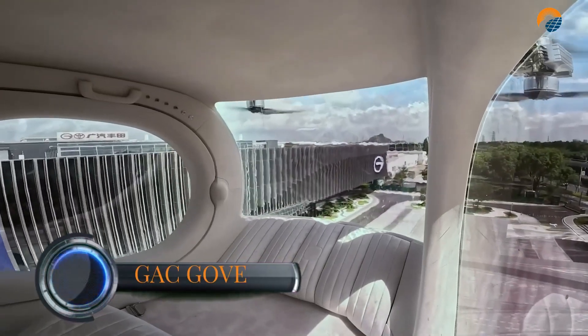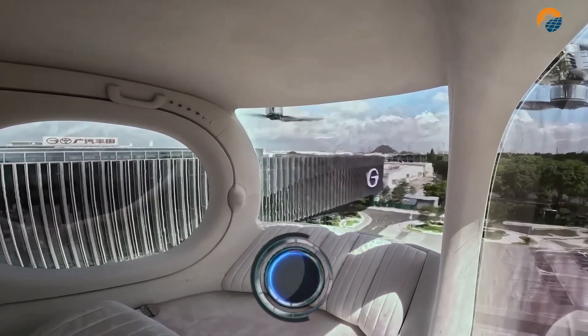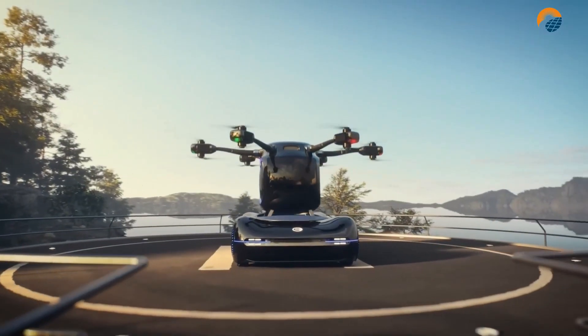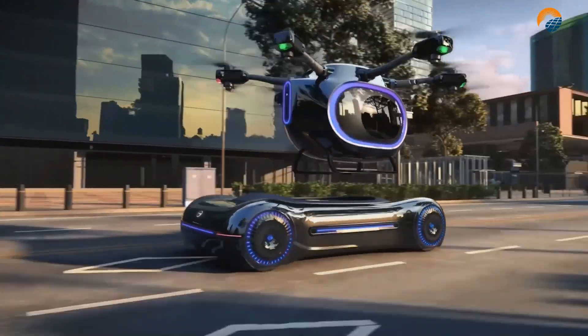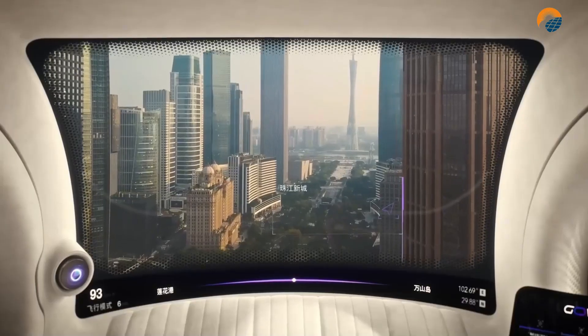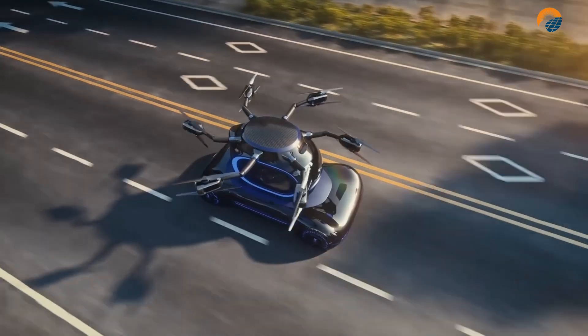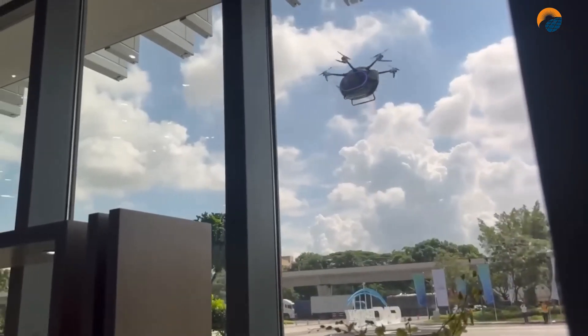The GAC Gov — which stands for Guangzhou Automobile Group On-the-Go Vertical Flight electric vehicle — is a prototype developed by GAC, a major Chinese automaker. It is essentially a two-part system: a fully electric drone featuring six sets of rotor blades that can carry one passenger comfortably, and a ground chassis that acts as both a ground vehicle and a takeoff/landing platform for the drone.